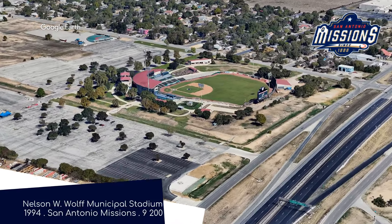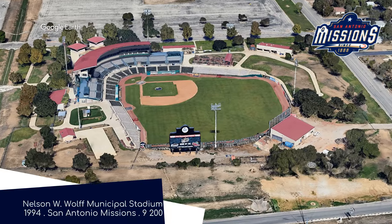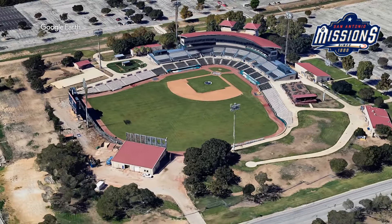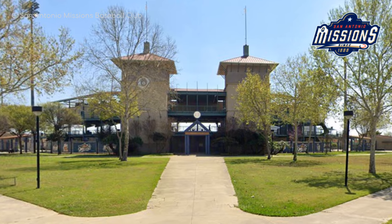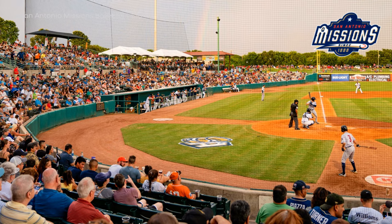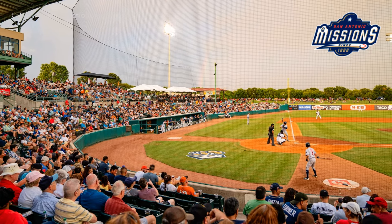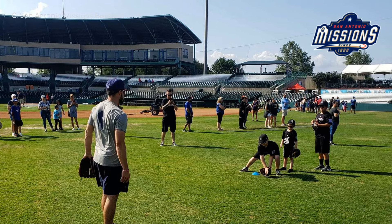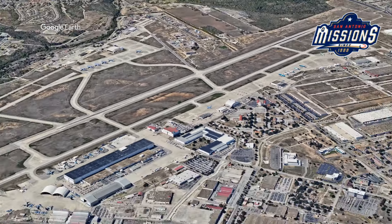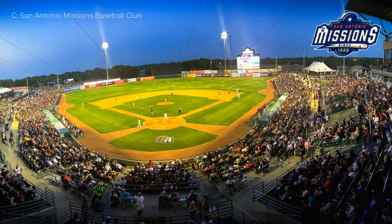Nelson W. Wolff Municipal Stadium, also known simply as Wolff Stadium, is home to the San Antonio Missions. Missions is an odd name for a team, but a fitting one considering that the earliest European buildings in the area were Spanish missions, including, of course, the Alamo. The architecture reflects that — most notably, the two towers. Having an Air Force base next door does certainly add to the spectacle, although the US Air Force weren't willing to do a flyover every time a Missions batter hits a home run — something about millions of dollars of taxpayers' money being wasted.